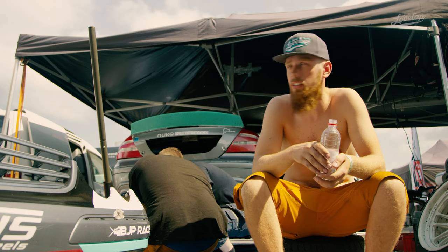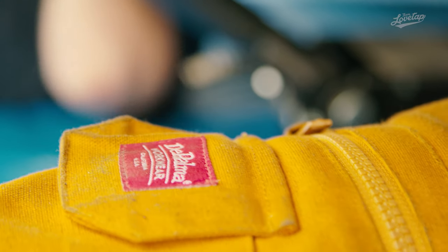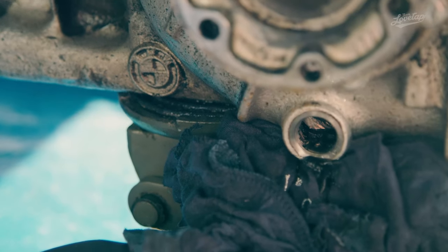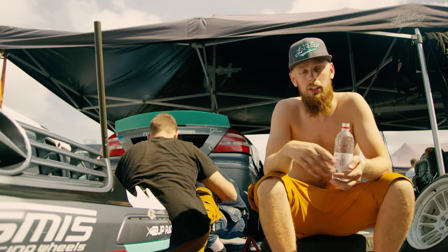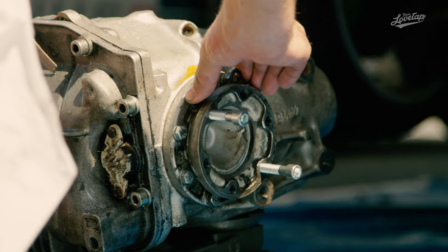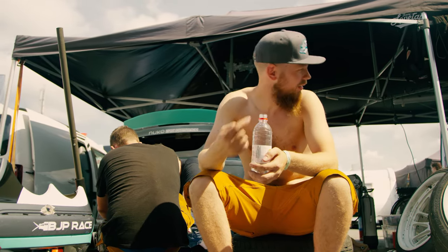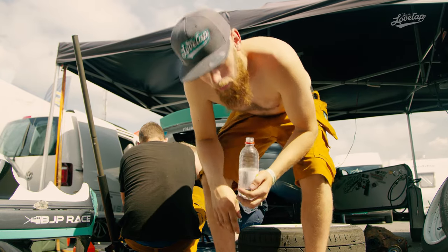We just went out for our second pass of the day. Unfortunately we had a yellow flag situation, and when we tried to do an entry by Joakim we unfortunately destroyed our diff. We knew the diff was a bit hurt after the crash at Mantor but didn't think it would blow up like this. Thankfully Henrik Isaksson had a spare with him, so the guys are right now putting the new one in. We have a bit of a special input shaft but it seems like it's gonna be good, so hopefully we get back on track soon.